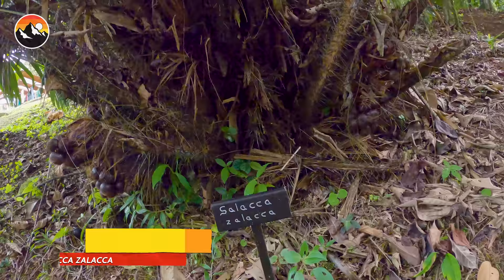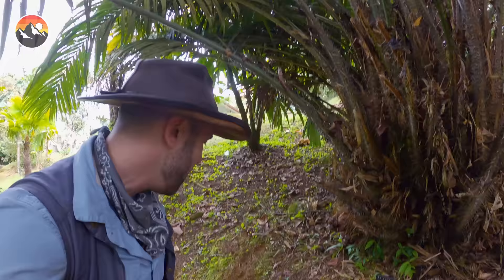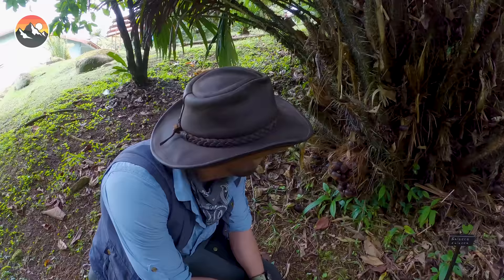And actually, its scientific name — Salaca zalaca — makes complete sense, I guess. I'm gonna hand this camera off to Trent, and we're gonna take a closer look at this very unique tree.